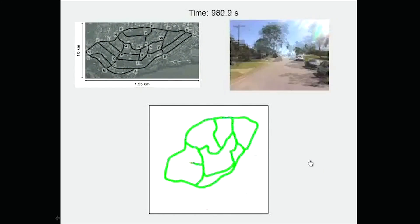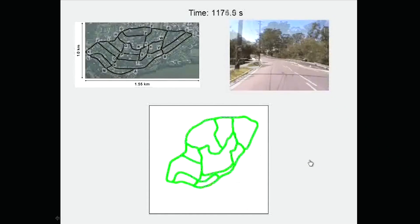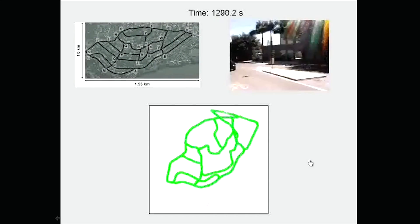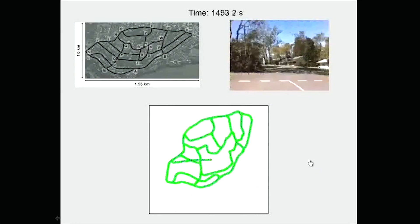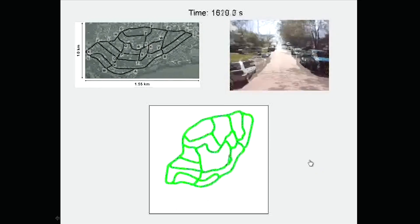Every time it gets back to a place it knows it's seen before, the map is able to correct itself. Using nothing other than the appearance of this video, no laser measurements, no GPS — just using the appearance of the video as it comes past — in the same way you might judge appearance moving through a scene, it's able to build up a complete layout of this suburban area we've been driving through.